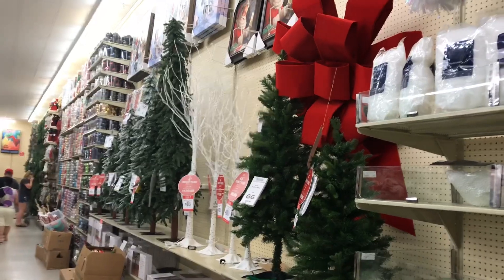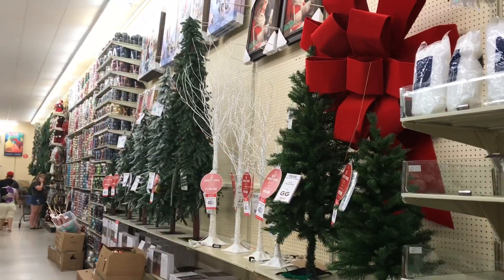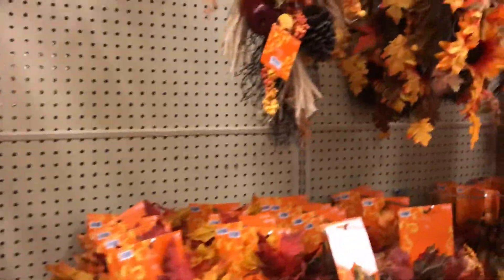So they have that Christmas section over there — we're going to stay away from that. Not yet. There is so much Christmas here, like almost too much. Wouldn't you agree? I love Christmas, I do too, but I've just been so sad that there hasn't been a lot of fall out. Yeah, they are preemptive with it for sure.